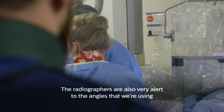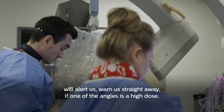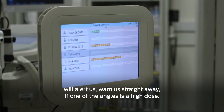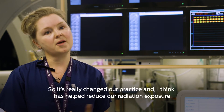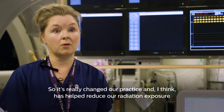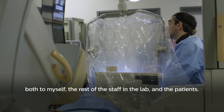The radiographers are also very alert to the angles that we're using. They'll alert us and warn us straight away if one of the angles is a high dose, perhaps if we're reaching a threshold that we may have already pre-set. So it's really changed our practice and I think has helped reduce radiation exposure both to myself, the rest of the staff in the lab, and the patient.